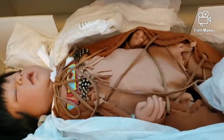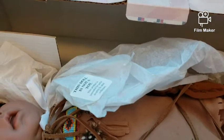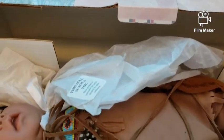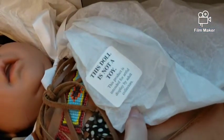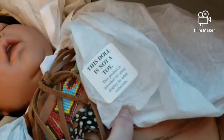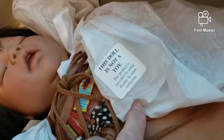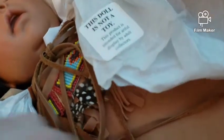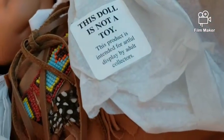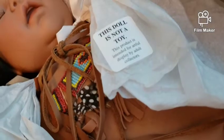Look at that face! I'm going to take him out in just a minute. But first I want to show you something before I take him out — he's still wrapped in his paper and everything. Look what it says here: 'This doll is not a toy. This product is intended for artful display by adult collectors.'